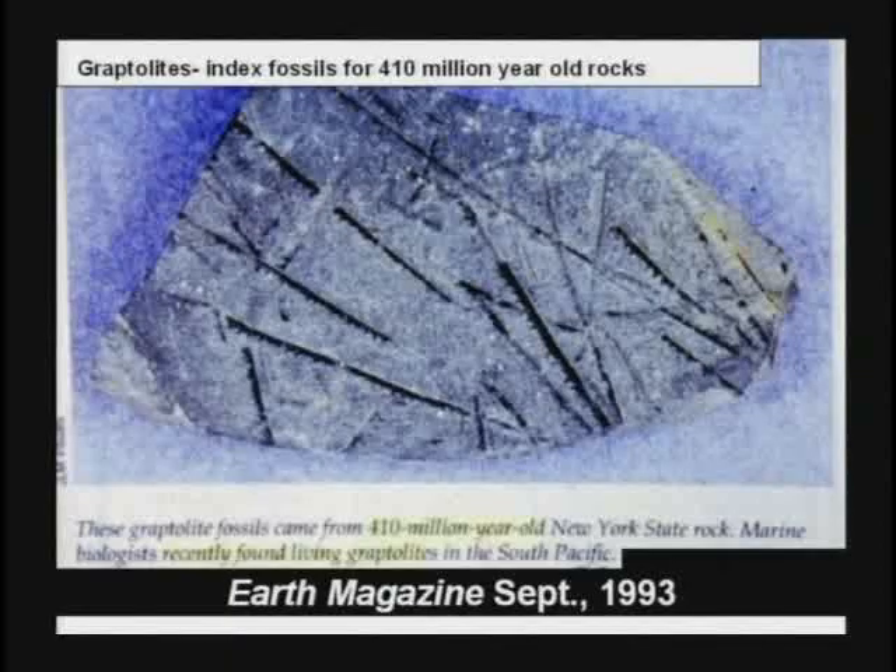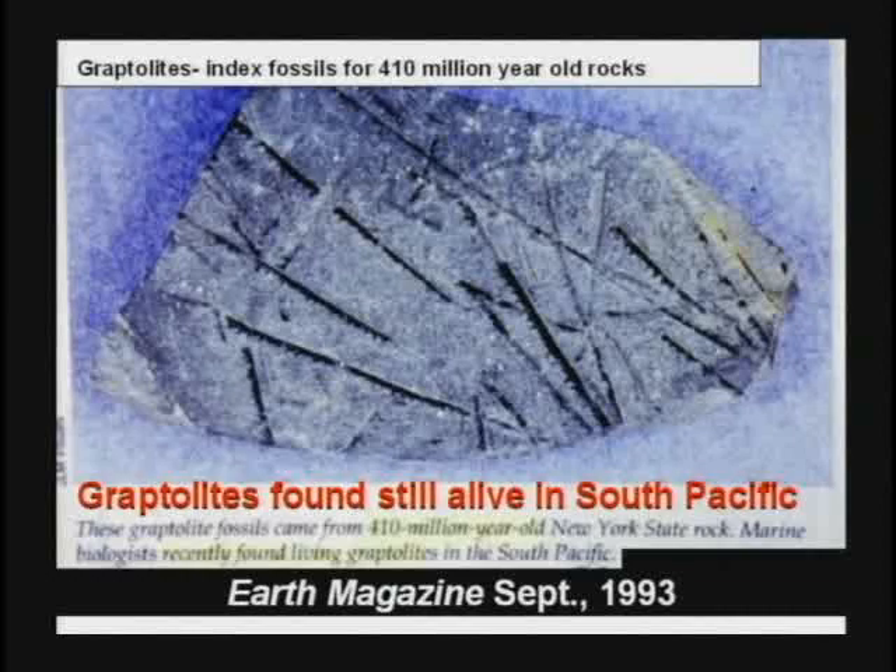This textbook shows the kids a graptolite and says, boys and girls, this is 410 million years old. I don't think so. Graptolites were found still alive in the South Pacific 10 years ago. So if you find a graptolite, you can't use that as an index fossil for any age rock.